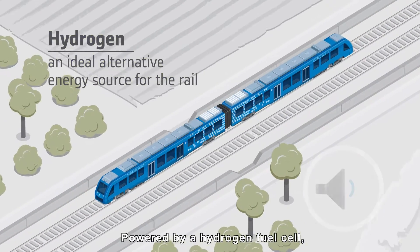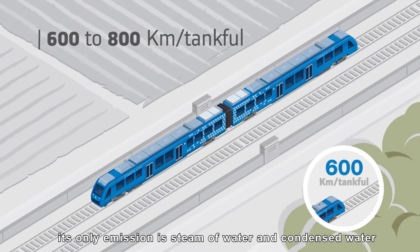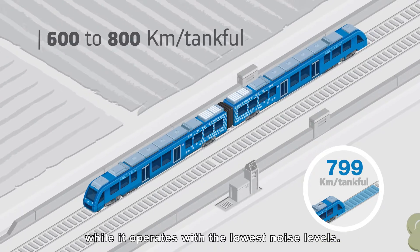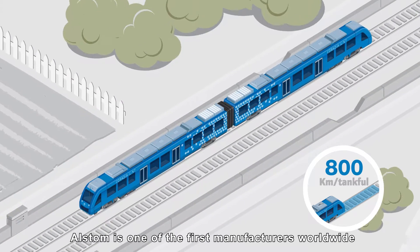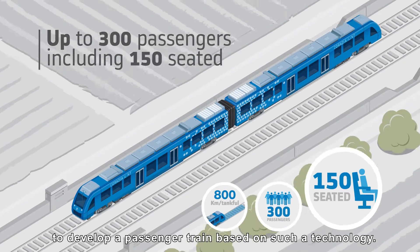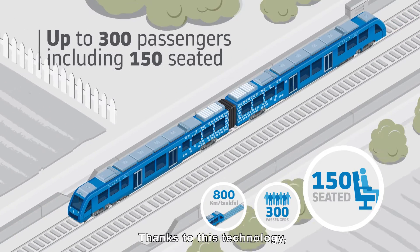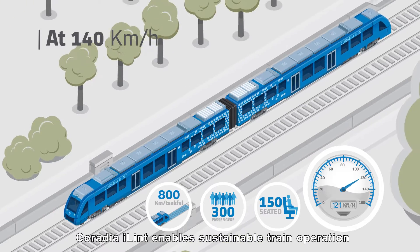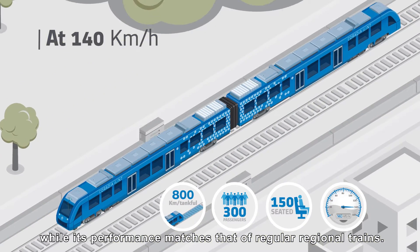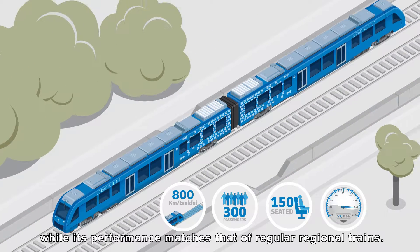Coradia iLint, powered by a hydrogen fuel cell, its only emission is steam of water and condensed water, while it operates with the lowest noise levels. Alstom is one of the first manufacturers worldwide to develop a passenger train based on such technology. Thanks to this technology, Coradia iLint enables sustainable train operation while its performance matches that of regular regional trains.